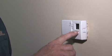Another tip to save you energy and money would be to lower your thermostat during the winter and raise your thermostat during the summer, and if it's in your budget, you might consider a programmable thermostat that does that automatically.